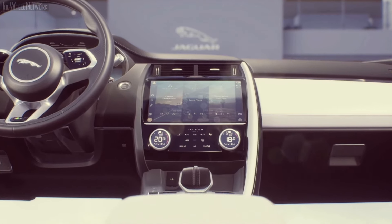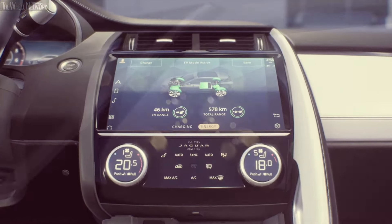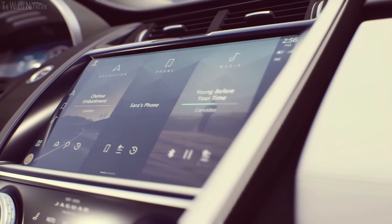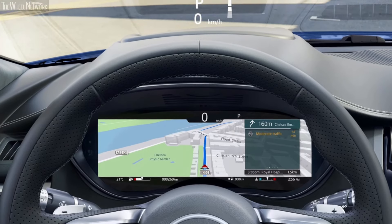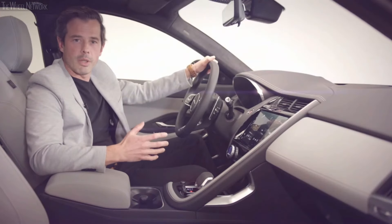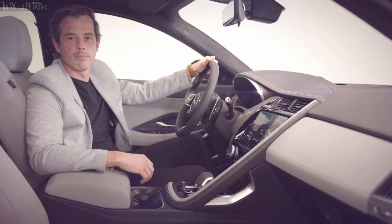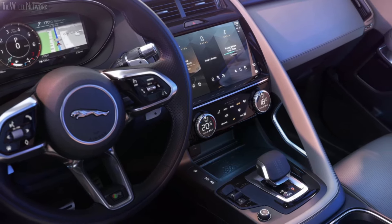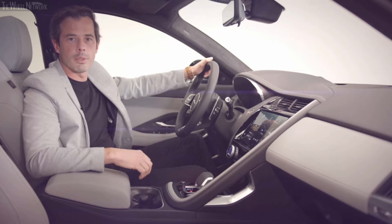It's where you'll access the plug-in hybrid features too. PIVI Pro is housed in a beautiful curved 11.4-inch HD touchscreen nestled in the centre console. We also have an enhanced 12.3-inch interactive driver display and a full-colour TFT head-up display. The seamless integration of technologies such as these is central to the Jaguar design philosophy — it ensures that technology is empowering, not overpowering. To achieve this, our interior design team work closely with our connected car team.